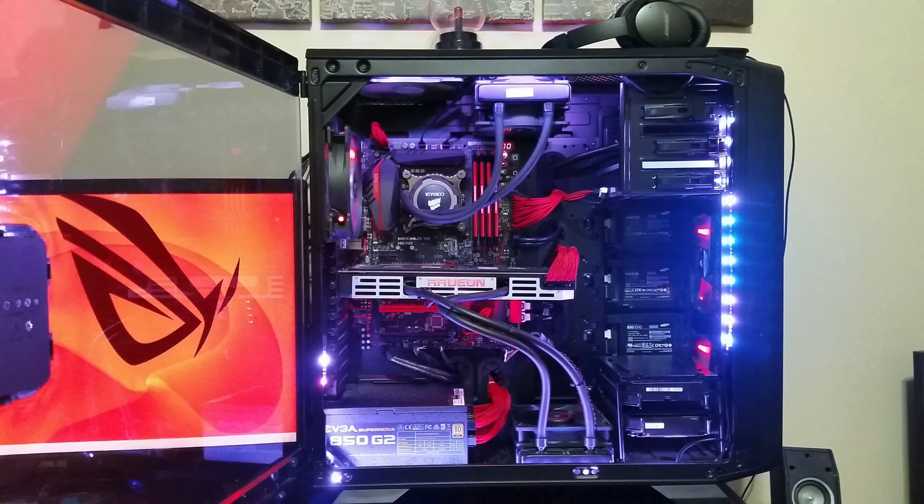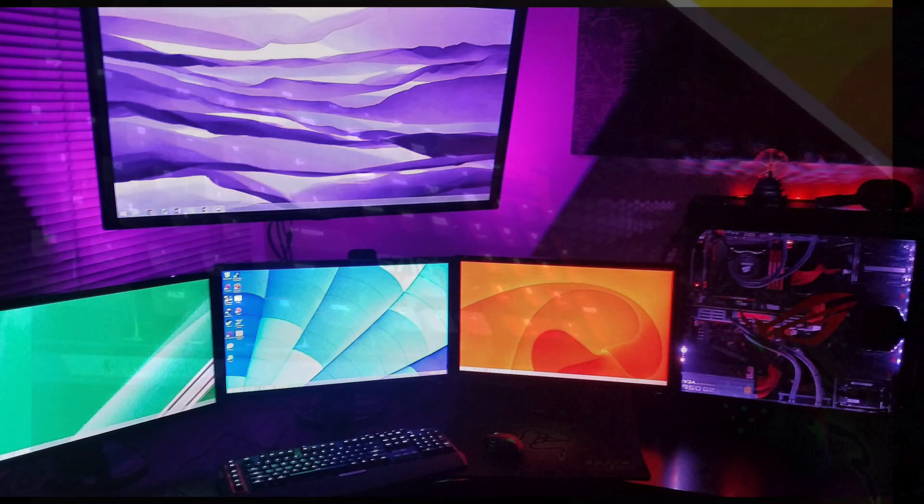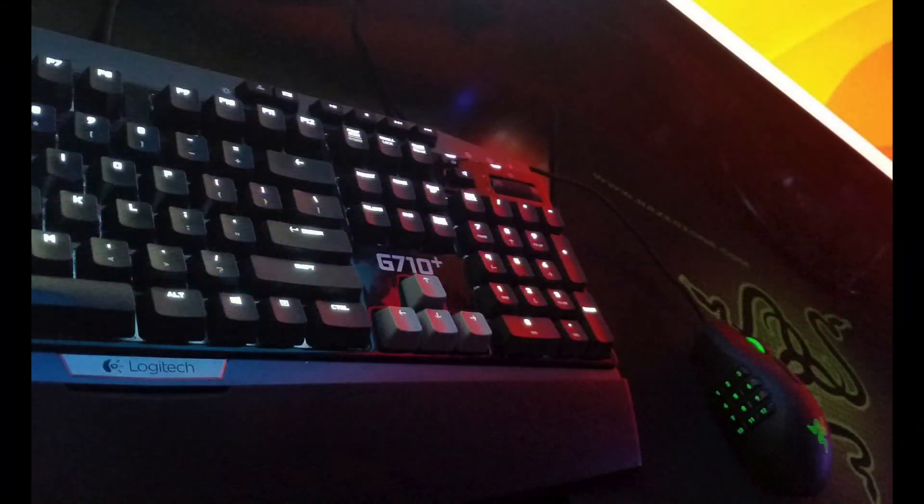He's rocking an i7-4790K, very popular. A Radeon 295X2 with 8 gigabytes of RAM, which is also liquid cooled. He has 3 Asus 24-inch 144Hz monitors, and that overhead monitor is a 42-inch LG TV. For peripherals, he has a Razer Naga 2014 mouse and a Logitech G710 Plus mechanical keyboard. Really liking this setup.